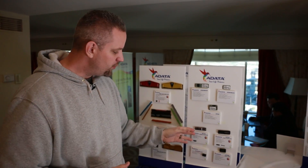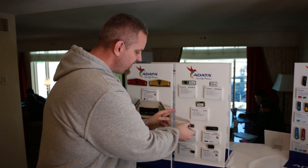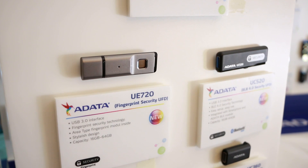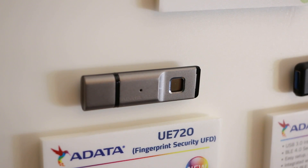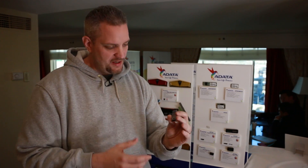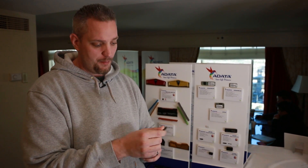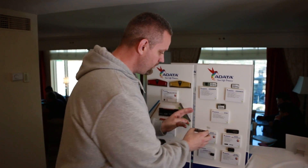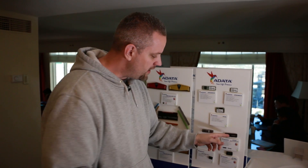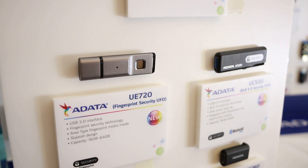We also have some really interesting thumb drives here that are all about security. We have right here the UE720 — it is a fingerprint-protected USB 3.0 device. If you have important data you don't want accessed, you can protect this drive with your thumbprint and nobody can access it without it. They also have a Bluetooth-protected drive, which you can lock so the drive cannot be used unless you have a Bluetooth key, phone, or another Bluetooth device to unlock it. Really cool.